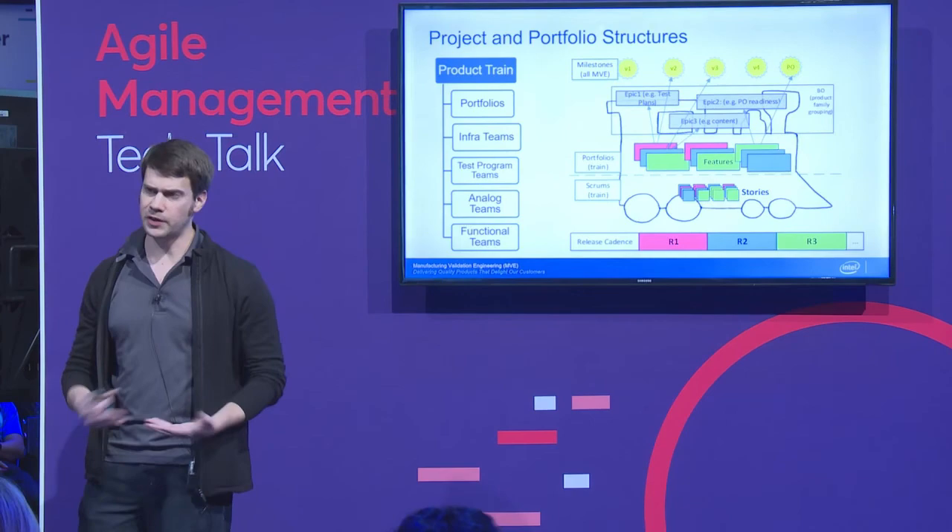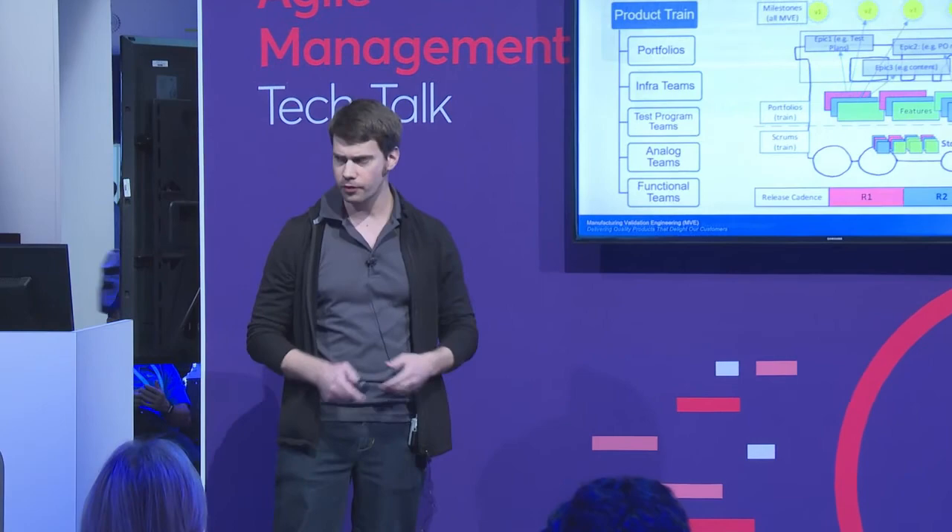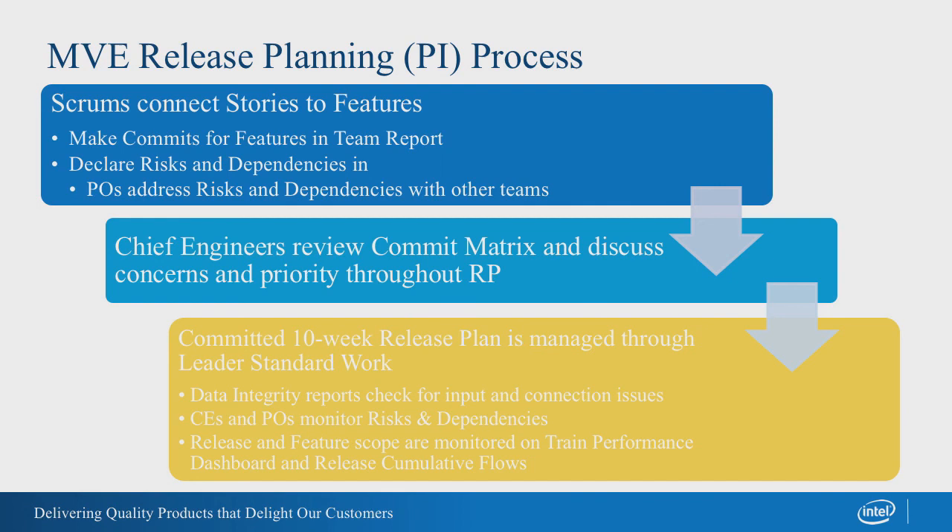We typically do 10-week release plan increments — five of those a year, meaning one of them is 12 weeks over the holidays. All 27 of our trains are planning on the same cadence. Every 10 weeks they are doing release planning, big room planning — we try to bring them all together into a room if we can. The portfolio owners write features, the teams write stories and connect them to the features, and then they make commits to say whether they can commit to a feature or not. They also identify risks and dependencies.